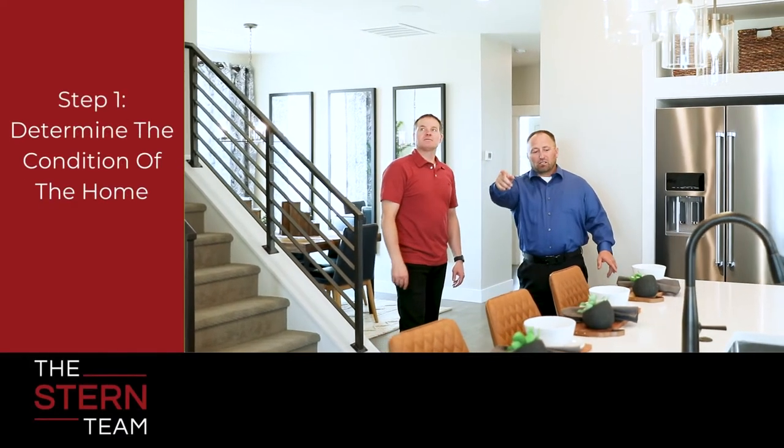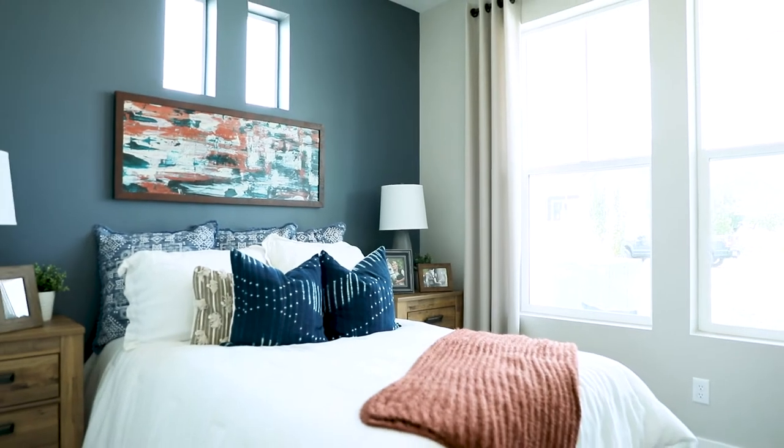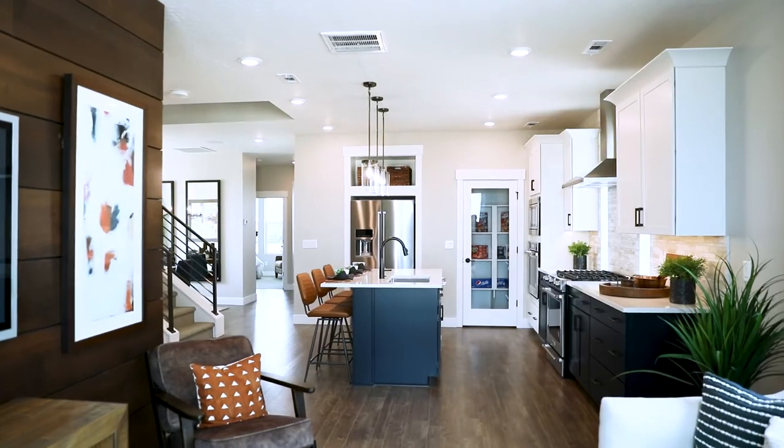From the moment we get into your home, we're going to walk with you room by room and assess the condition and the features. We're going to give you all the tips and tricks you need to either improve the look of your home — as simple as staging, decluttering — or if there are actually renovations or repairs that need to be made. The essential thing we're trying to accomplish is that it looks like a model home.